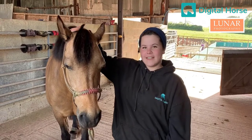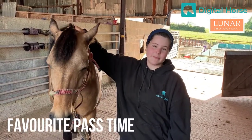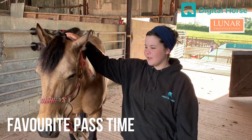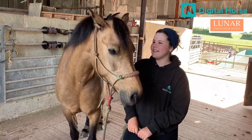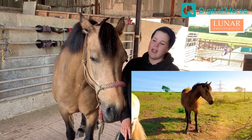Then we've got to take a picture of our favourite pastime. Now whilst I would say that it's probably riding or schooling, I can guarantee that that is not Aurora's favourite pastime, and that she would much rather spend her days out in the field. I'm going to take some photos of her in the field where she's lovely and natural and relaxed.